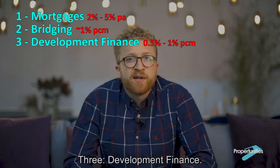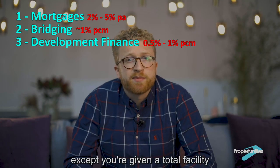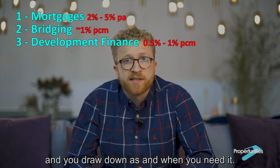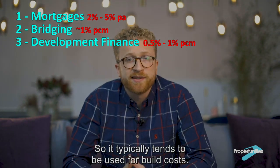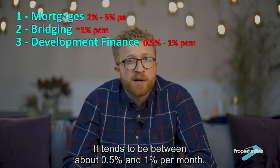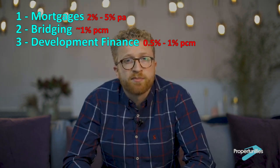Three, development finance. Development finance is similar to bridging except you're given a total facility and you draw down as and when you need it. It typically tends to be used for build costs. This makes it a bit cheaper because you only pay for money when you use it. It tends to be between about 0.5% and 1% per month.